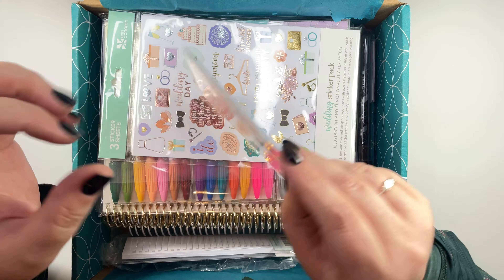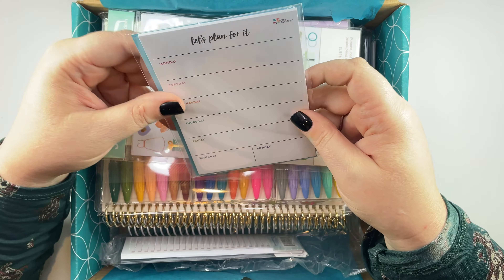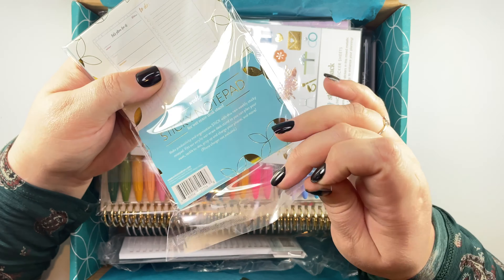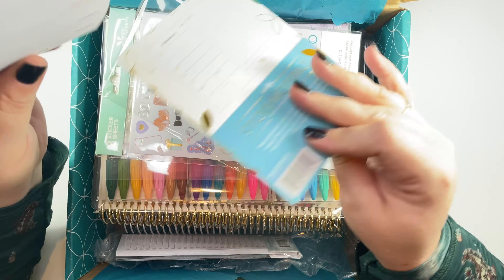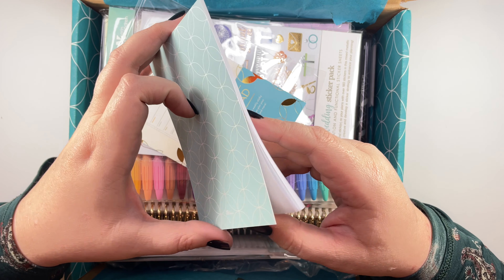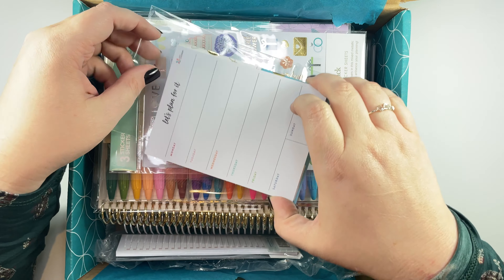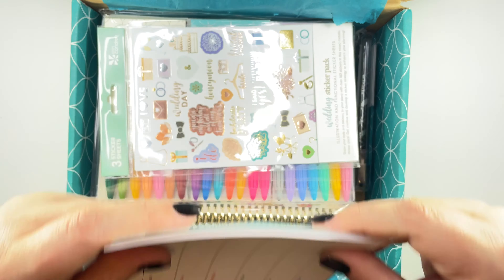Next is a sticky note pad — it says it is for one of those wet erase desk stands, but I don't think that's how I'm going to use mine. It looks like you could take the backing off and stick it to something, and I think I'm gonna use it in my Happy Planner. I'll show you guys that in just a minute.